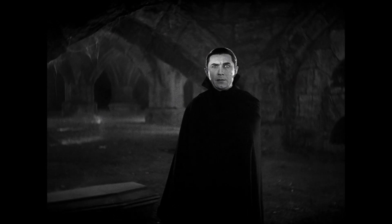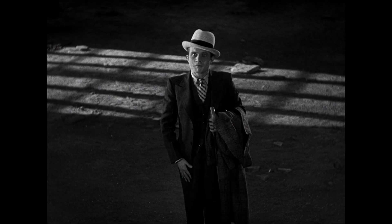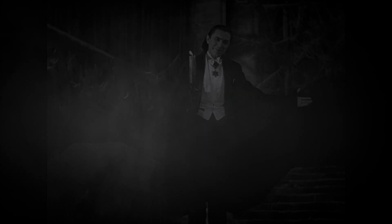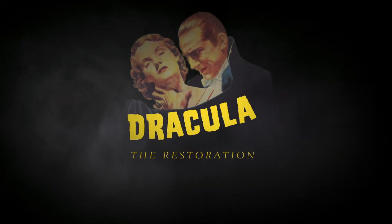We are scanning at very high resolution so that it can be enjoyed by everybody in any means that they want. The process that we used in restoring Dracula starts with understanding what sort of film and sound elements we have at our disposal.